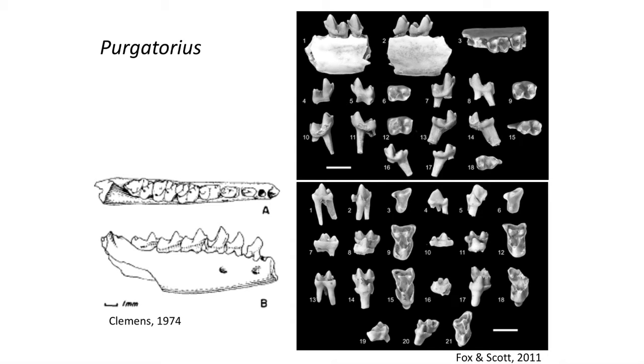The animal was named Purgatorius, and although only isolated teeth and ankle bones have been found of the genus, it is believed to be the oldest archaic primate.